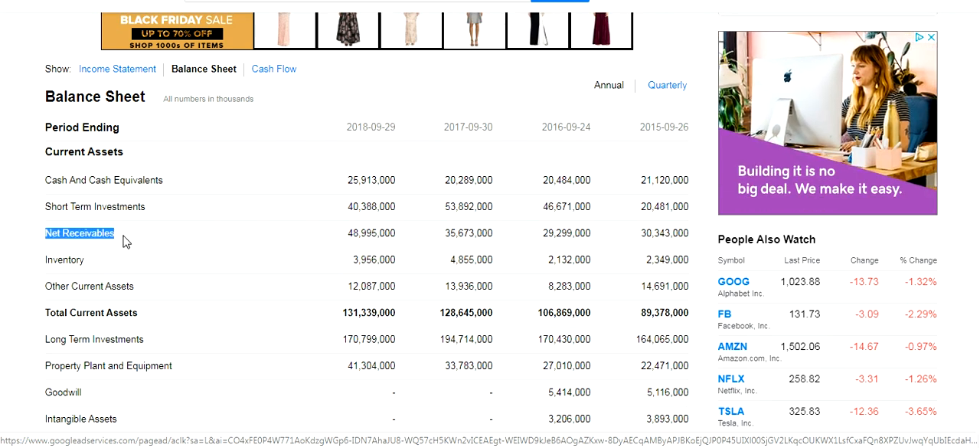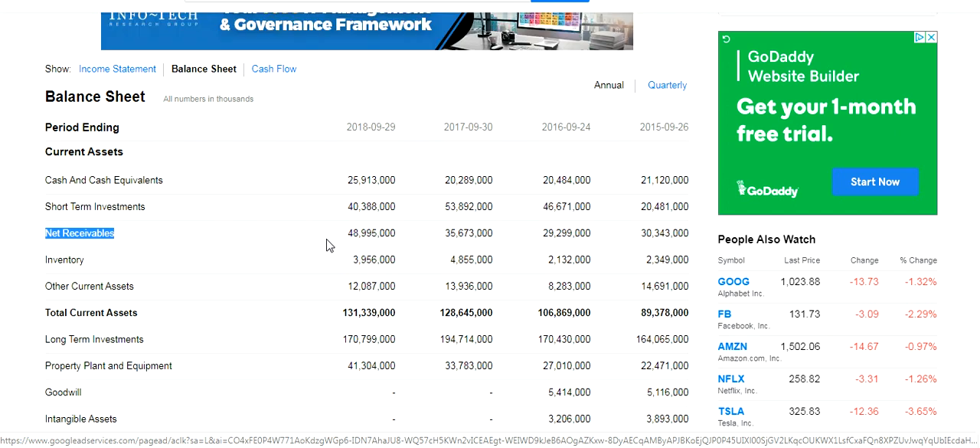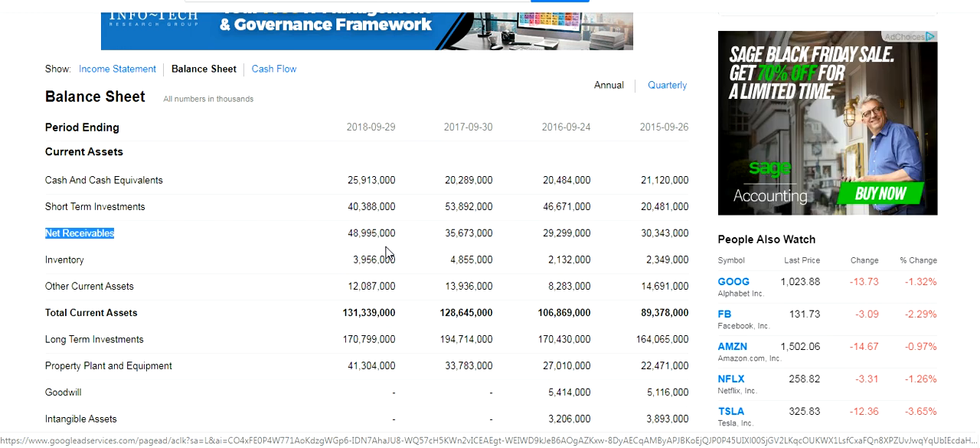The next one is net receivables — accounts receivable, any money owed to you from customers, potentially notes receivable if you've lent out money, and any allowances as a contra asset against your receivables will net into this net receivables figure. Apple is owed $48,995,000. What you can infer is that they will have almost $49 million in cash coming back to them within the next 12 months. When we're thinking about cash flow and the health of a company, this is really good information to be aware of.